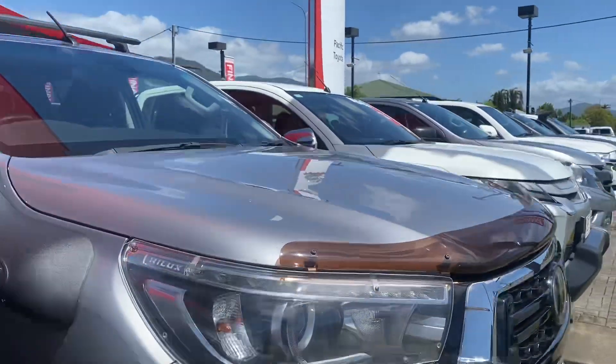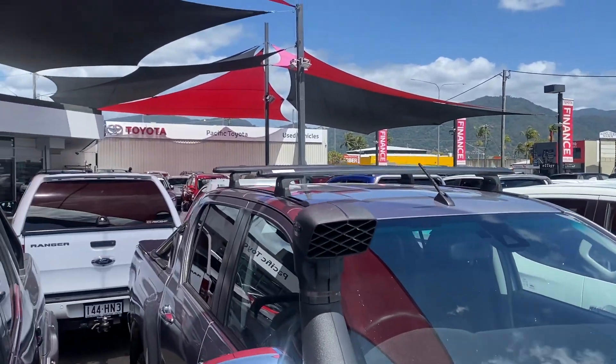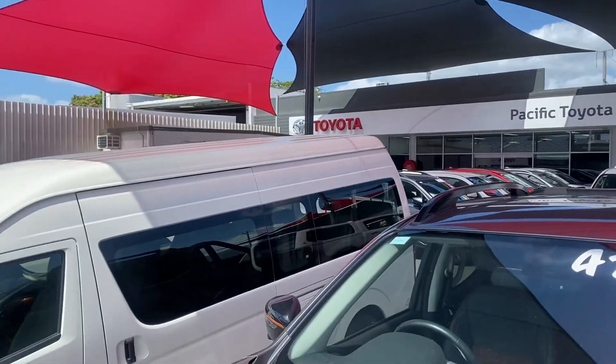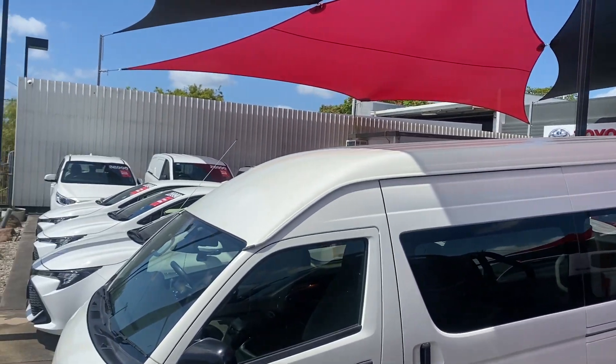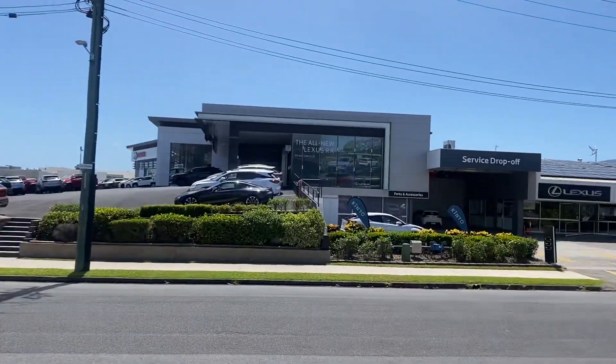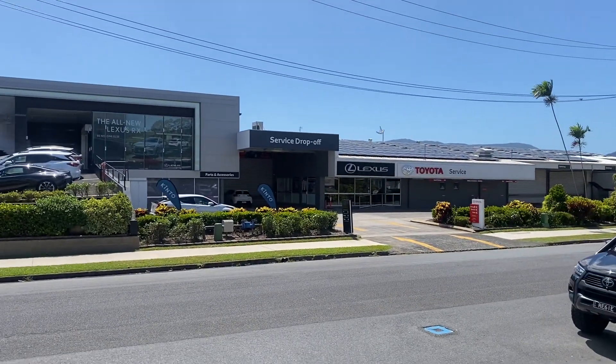Now let me give you a quick tour of my yard here in Cairns. Where I'm standing is one of our two pre-owned dealerships — we hold over 200 plus cars at any given time between two yards here in Cairns, making us one of the biggest pre-owned dealerships here. Across the street we've also got the brand new trailer showroom and lecture showroom, as well as service and parts behind it.